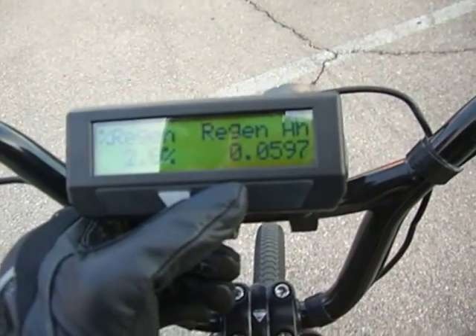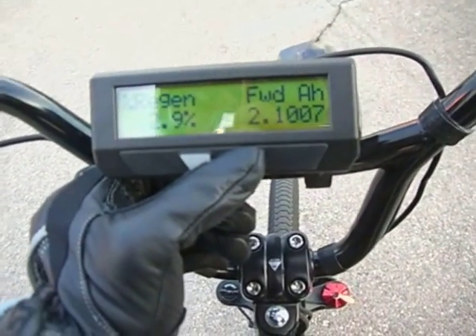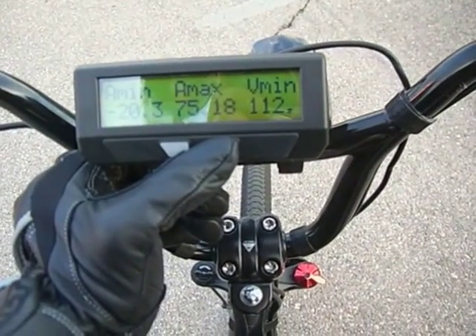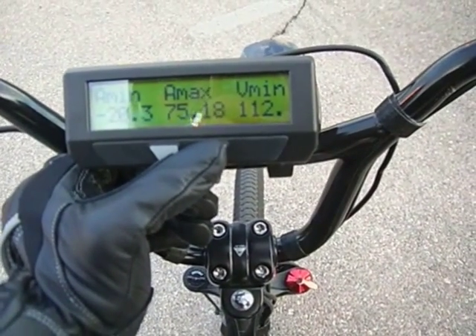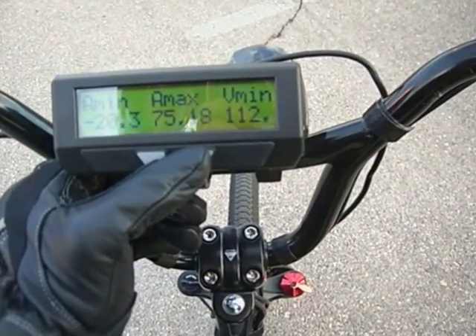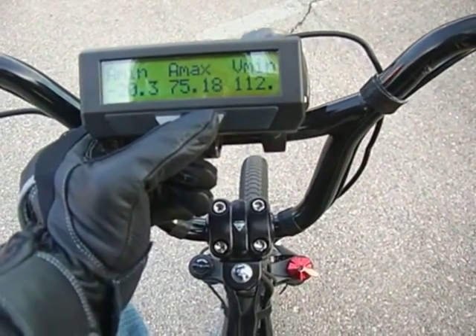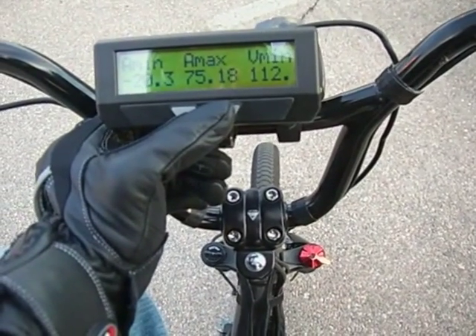Got 2.9% in regen as I was using regen a little bit just to slow down. A peak of 75 amps during acceleration. And you can see the voltage occasionally drops down kind of low — I think that's on the initial hit, I get a pretty big droop. Could probably use a little bit more capacitance.